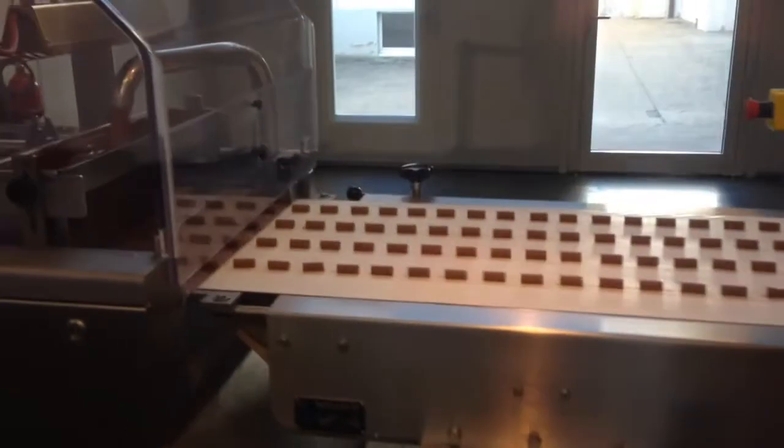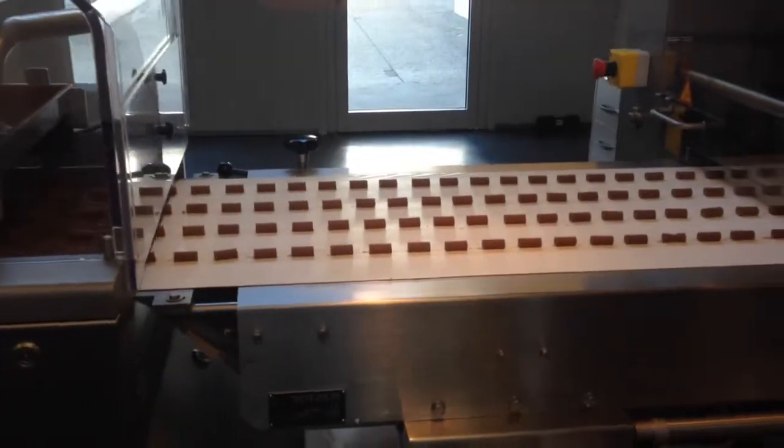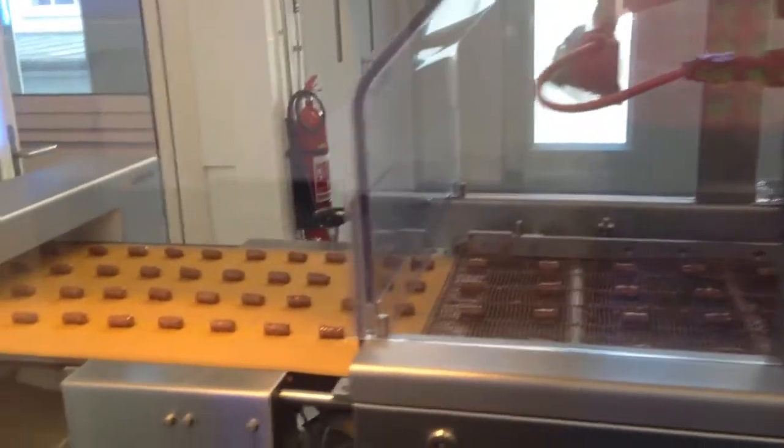That right there is chocolate, and this machine is kind of cutting it into those tiny pieces. And then they are covered in chocolate with nuts — hazel nuts I think, or almonds.